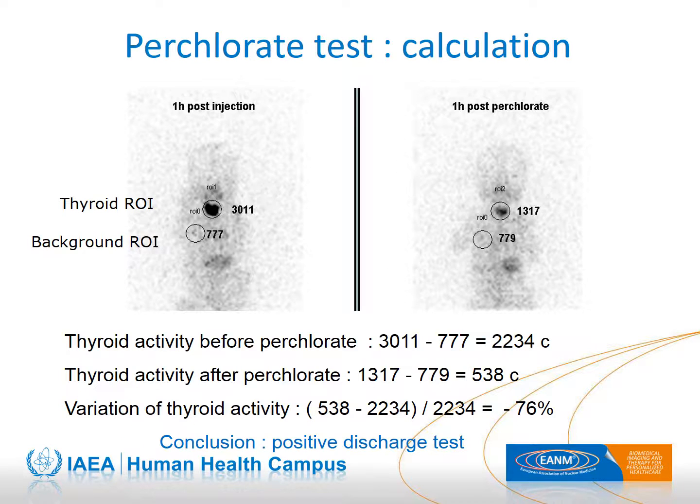Below is an example calculation. For both acquisitions, it is necessary to measure the activity in the thyroid ROI minus the background ROI — this is called the true thyroid activity. The variation in thyroid activity is the difference between thyroid activity before and after perchlorate, divided by the activity before perchlorate. In this example, there is a decrease of 76% after perchlorate administration, so the test is positive and there is an organification defect.